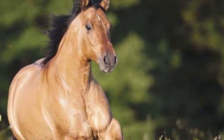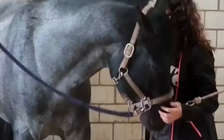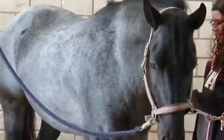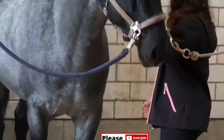Quarter horses are well-suited for Western riding disciplines, including reining, cutting, and trail riding. Known for their intelligence and work ethic, they are also valuable assets on ranches, aiding in cattle herding and various farm tasks.